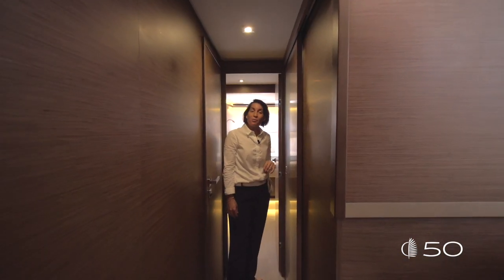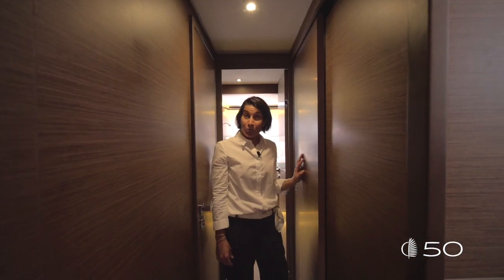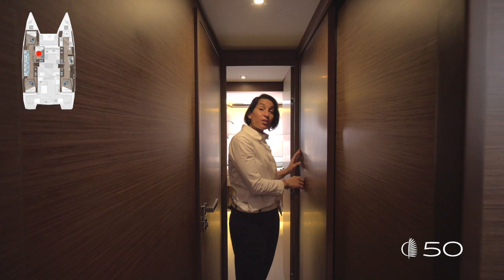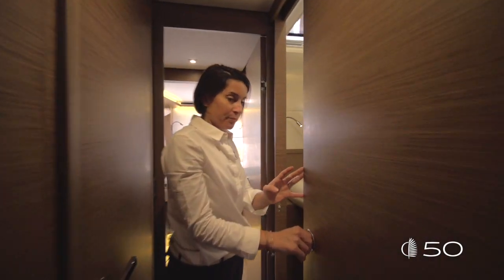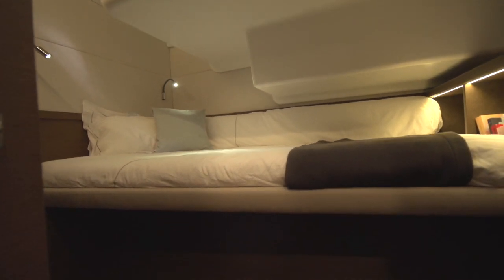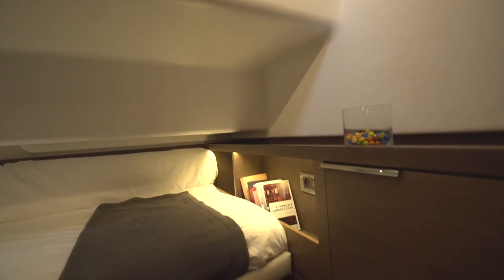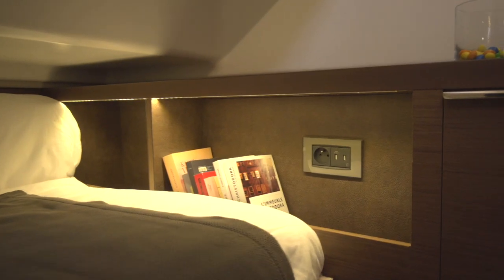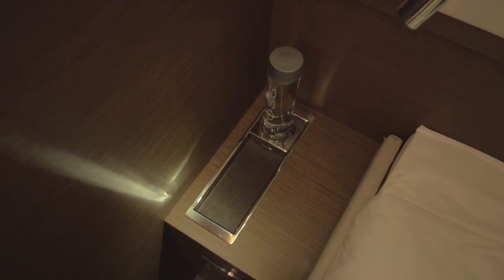Let's discover the assets of this Lagoon 50. As mentioned before, on the Lagoon 50 we can add two additional cabins on port or on starboard. Let's discover the one on port. This middle cabin has been smartly designed to integrate a perfect double bed, some storages, some shelves, and some bed head amenities.